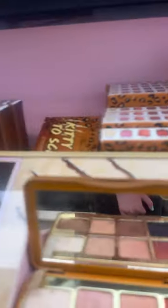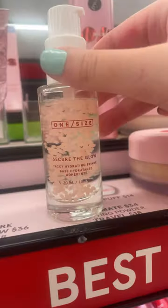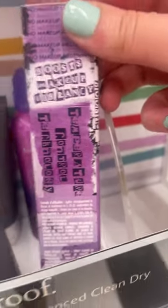Too Faced also makes really cute packaging, like so cute. I finally found it — I already have the foundation though. Is this actually inside or just the packaging? It's giving me a vibe.